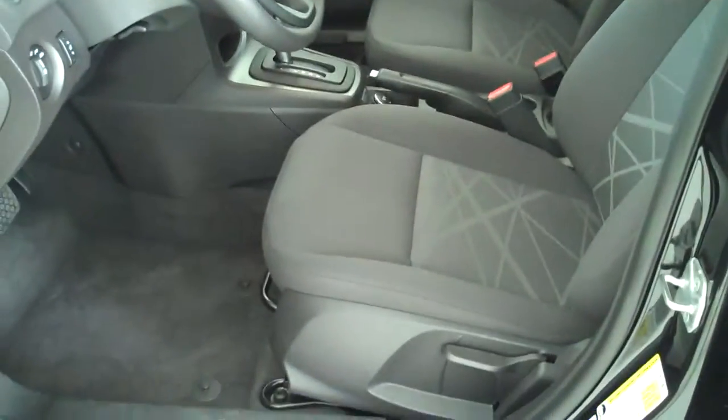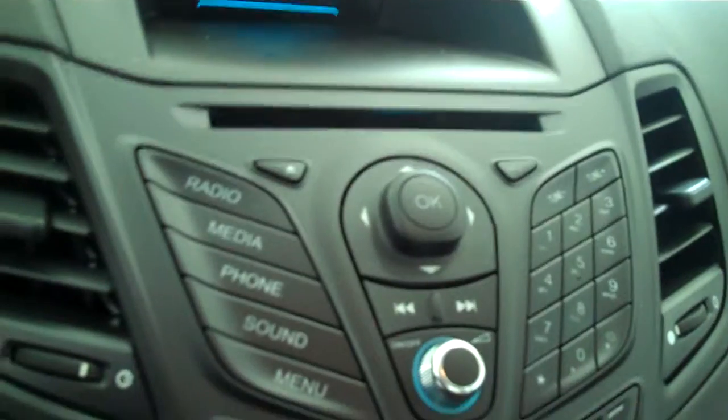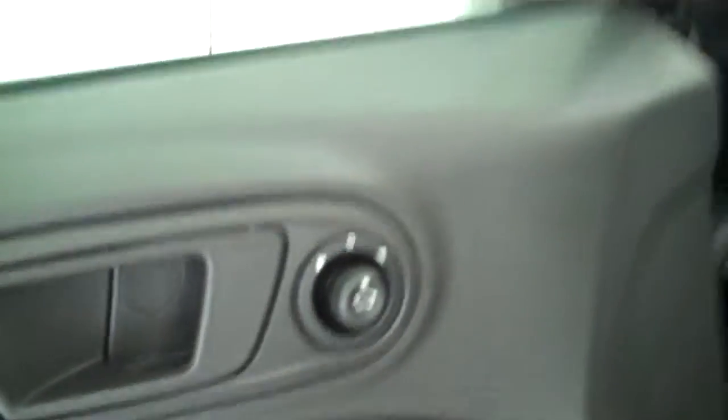Inside it's got the black cloth interior with bucket seats and console. It has automatic transmission shifters on the console, has AM FM stereo radio with CD, has power door locks, has both heating and air conditioning, has power mirrors. This is a five passenger vehicle and it's got a full bench seat in the back.